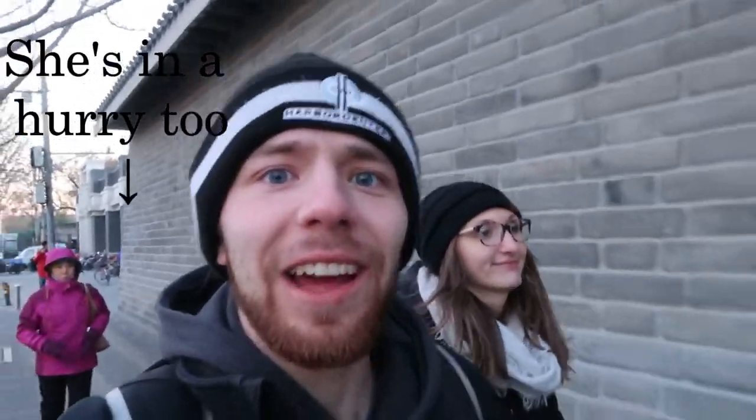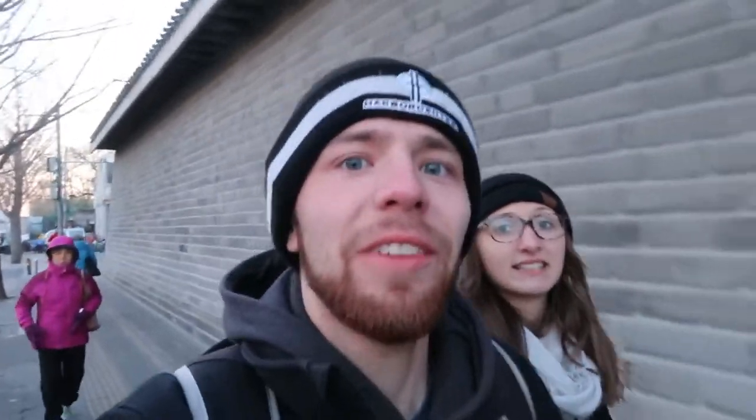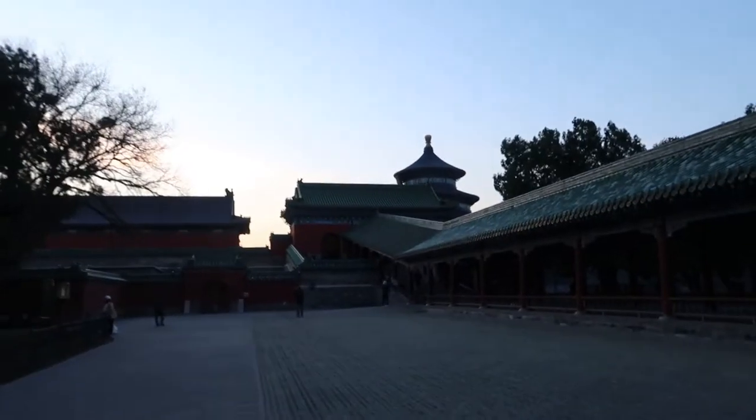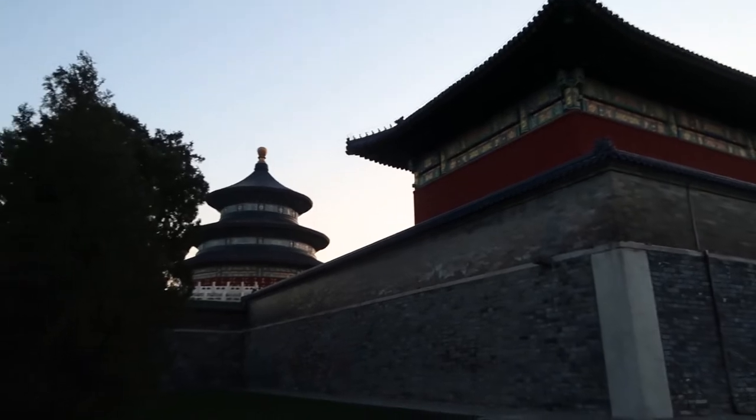We just got off the subway to the Temple of Heaven. Another pro China tip: they don't do daylight savings, so in the winter it gets dark really early. It's only like 4:15 right now but the sun's already setting, so we're trying to beat the sun. This temple is not just a temple — there's actually a huge park and garden surrounding the entire thing. It's really peaceful and really awesome here. The bad news is we got here too late and can't go into the temple, but the good news is we still have these awesome views from the surrounding gardens.